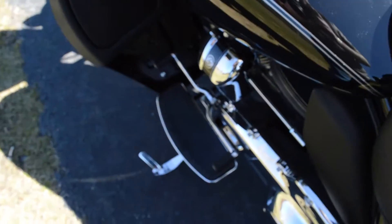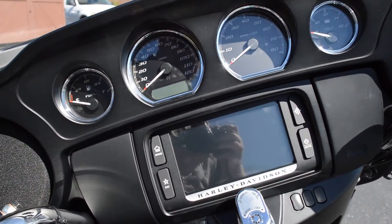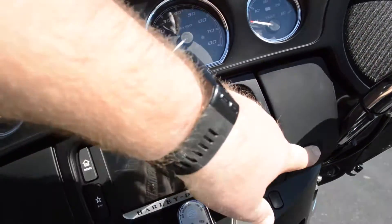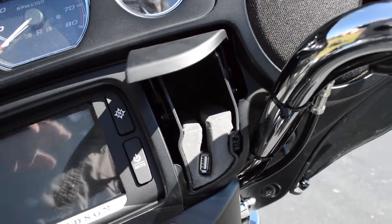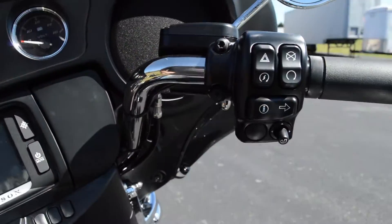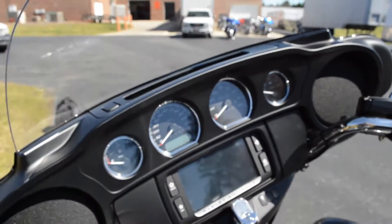We've got cruise control, full foot boards for the rider and the passenger, and the Boombox 6.5 infotainment system with navigation and a touch screen interface. There's a jukebox where you can plug in your favorite device and use the thumb joysticks to control your device and the infotainment system.